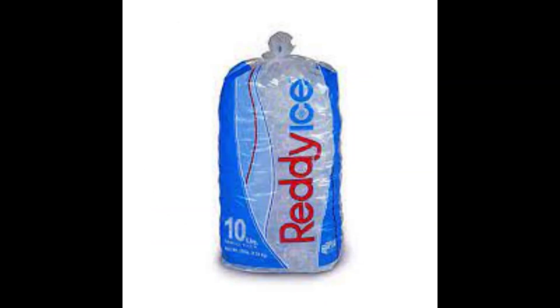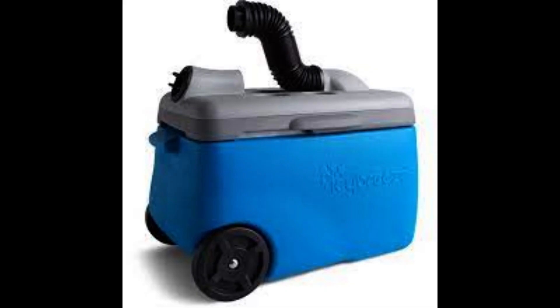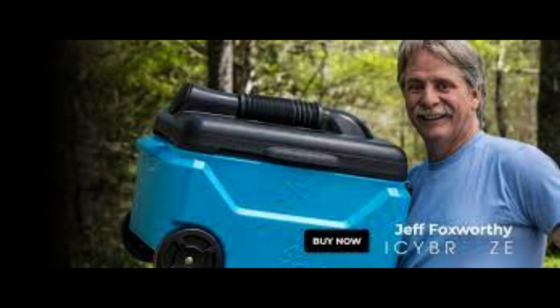The downside is that it takes about five 10-pound bags of ice to completely fill it up, but you really don't need to fill it up completely. I used three 10-pound bags of ice and that was more than enough to get me through the night. This is an excellent solution for nomads and van life people, especially if you are living in Florida.